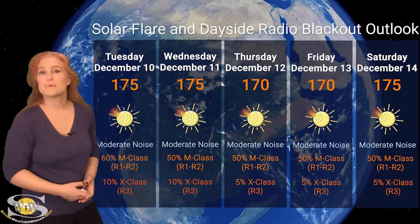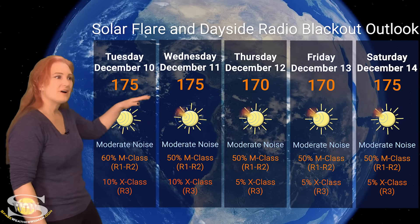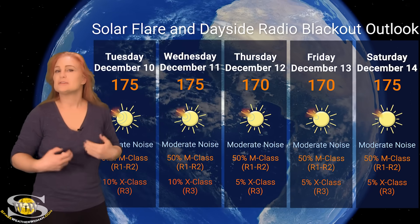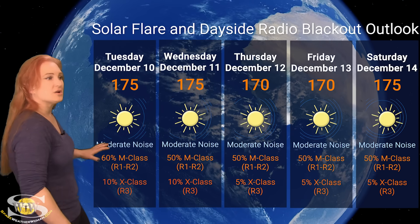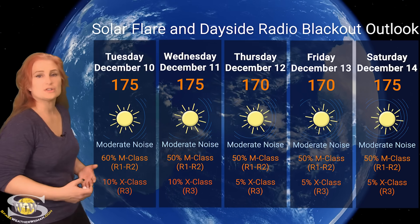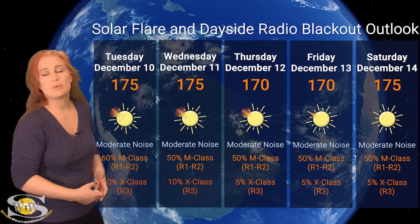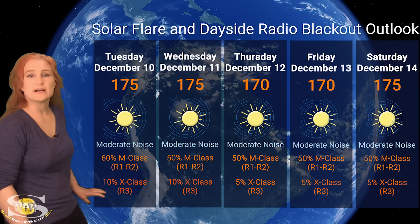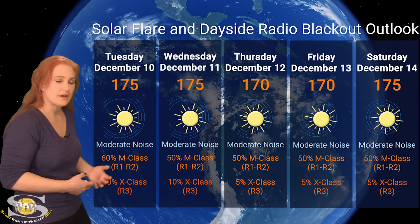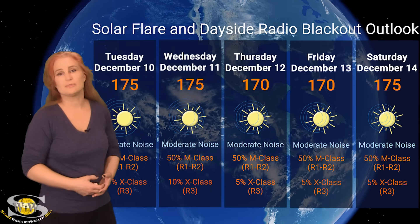Switching to our solar flare and dayside radio blackout outlook over the coming week, we are still sitting well in the triple digits for solar flux, around 175 to 180 right now. That number might actually dip a little bit as some of these bigger regions rotate to the sun's west limb, but we are still sitting with moderate noise range on the dayside radio bands. NOAA's giving us about a 60% chance of M-class flares — an R1 to R2 level radio blackout — over the next day or so. We also have about a 10% chance of X-class flares, mainly from Regions 3912 and 3917. So amateur radio operators and emergency responders, expect those R3-level radio blackouts to be a bit of a problem over the next couple days before things likely calm down.